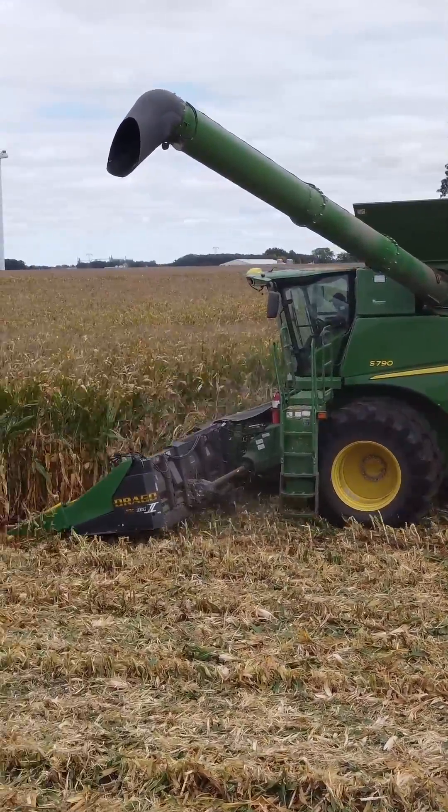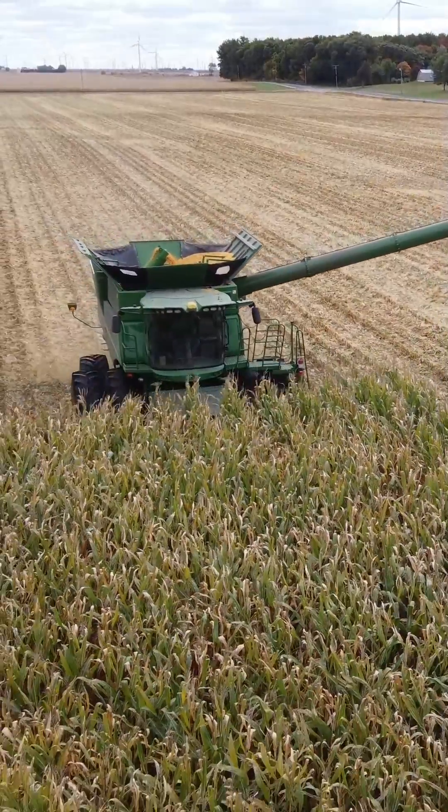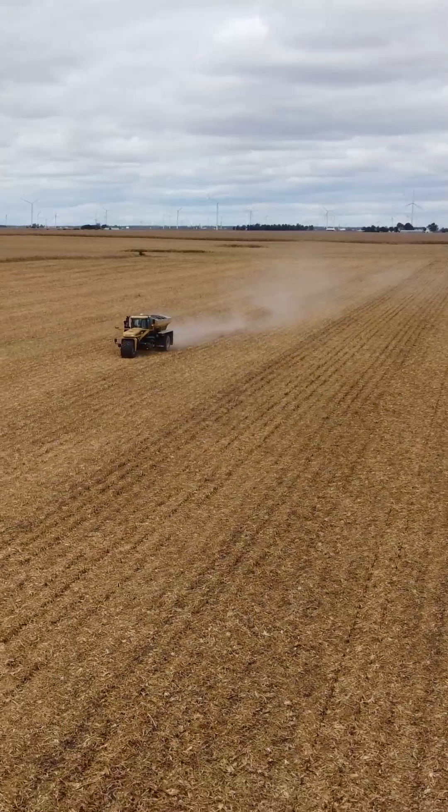Each year when we harvest our crops, we remove a significant amount of nutrients from the soil. It is crucial that we replenish the soil with these nutrients to ensure high soil productivity for a high ROI on next year's crop.